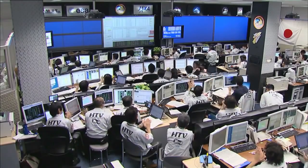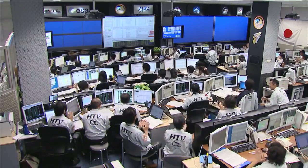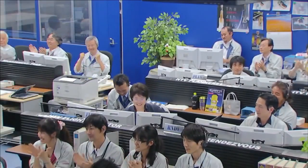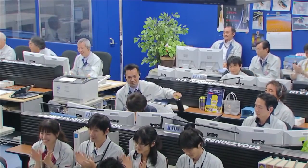Capture confirmed at 6:22 a.m. Central Time. Grapple confirmed. The International Space Station and HTV-4 flying 260 miles south of South Africa.